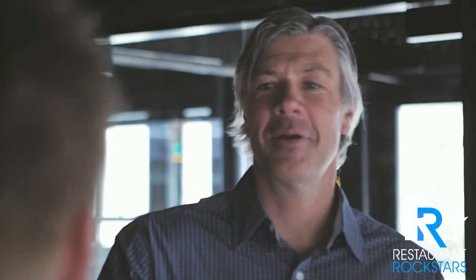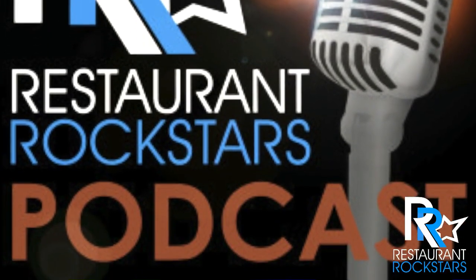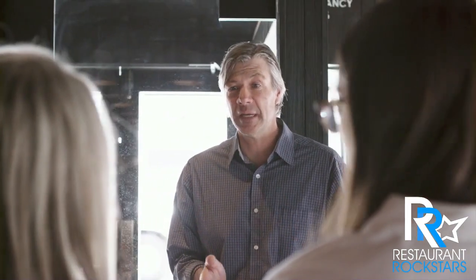You're tuned in to the Restaurant Rockstars Podcast — powerful ideas to rock your restaurant. Here's your host, Roger Boudwin.